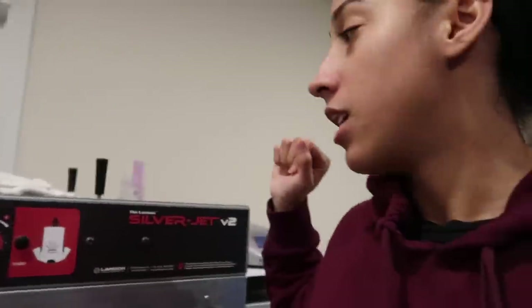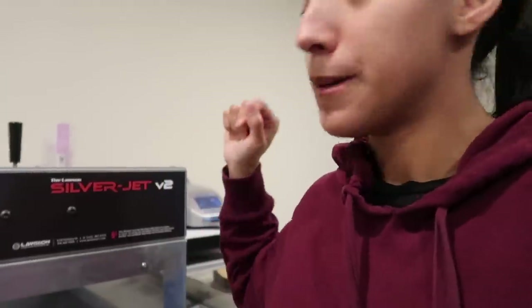I gotta pre-treat the shirt. This is the pre-treatment machine — the Silver Jet V2 — and we use Firebird pre-treat. It's a mess over here, but we use Firebird pre-treat because it comes pre-mixed and we've had the best results with it.